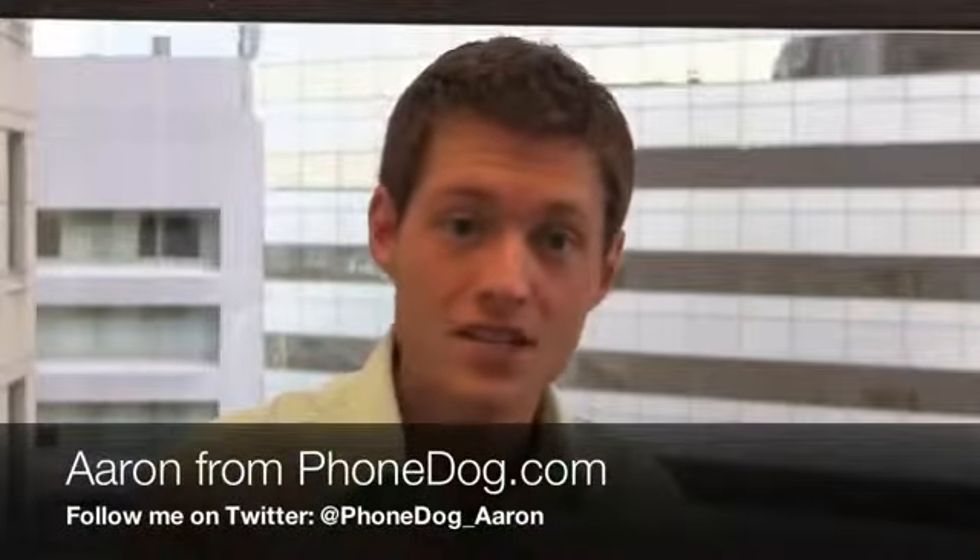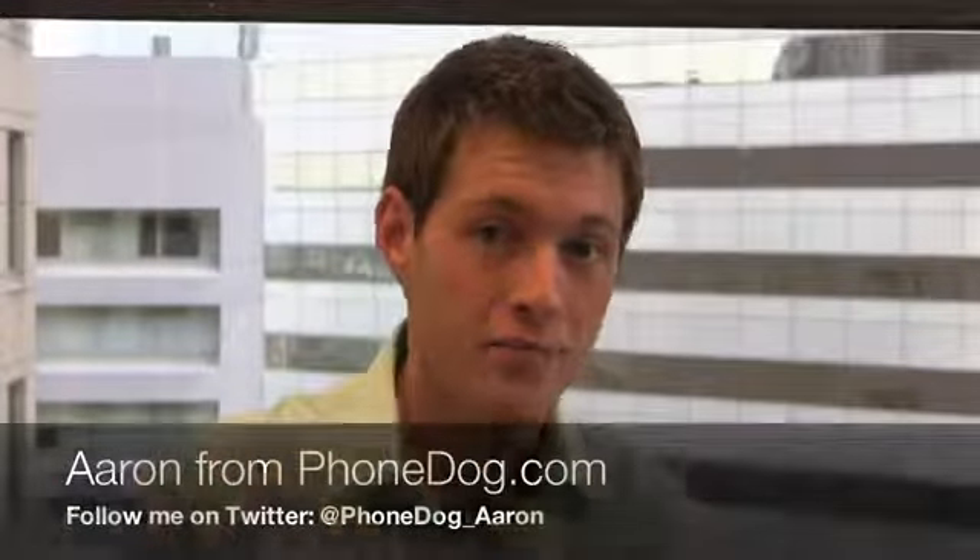I'm Aaron from PhoneDog.com and Verizon is really taking this sub-hundred dollar price point very seriously when it comes to 4G LTE devices. I'm here with the LG Lucid — this thing comes out on Verizon tomorrow, March 29th, for $99.99.